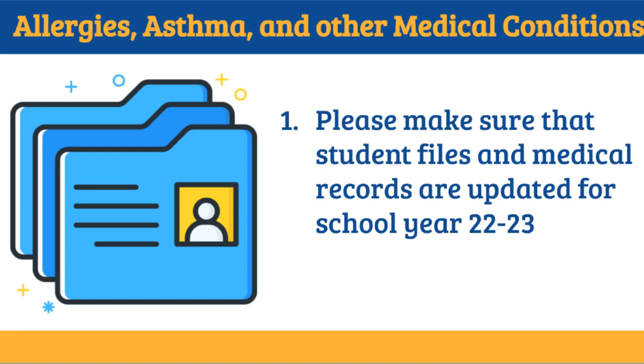Additionally, if you have any known allergies, asthma, or medical condition that may cause you to have symptoms, please ensure your student medical records are up to date for school year 2022–2023.